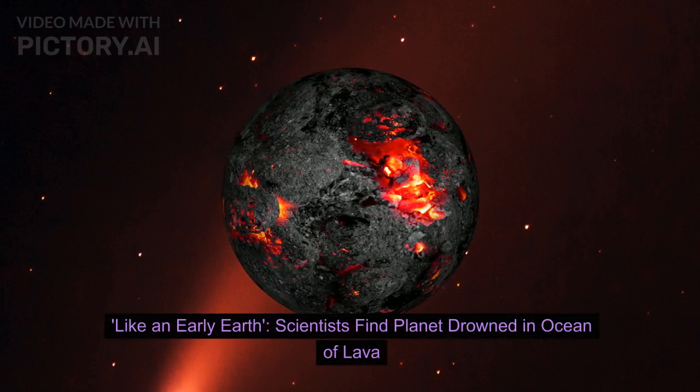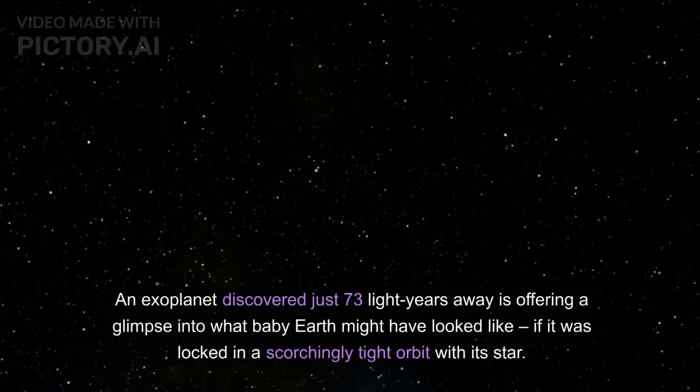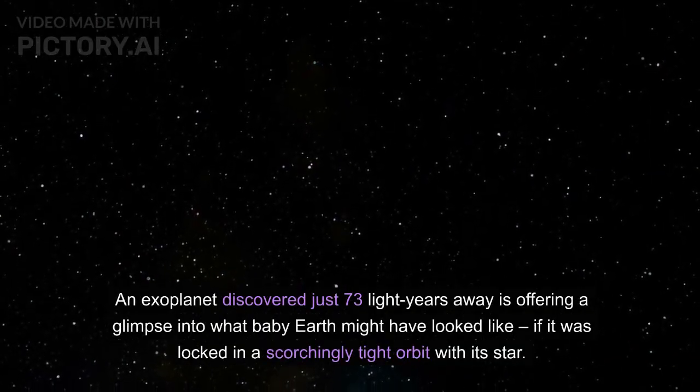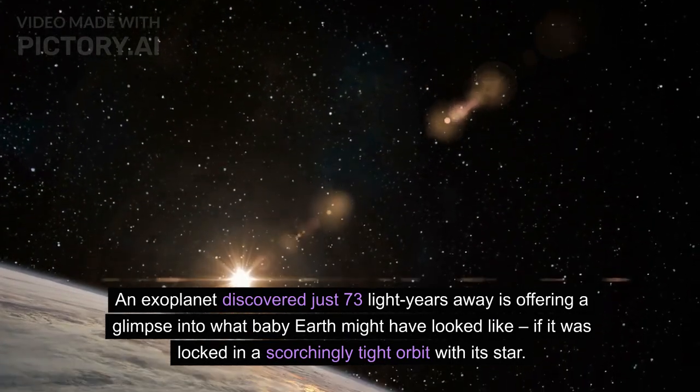Like an early Earth, scientists find a planet drowned in an ocean of lava. An exoplanet discovered just 73 light-years away is offering a glimpse into what baby Earth might have looked like if it was locked in a scorchingly tight orbit with its star.